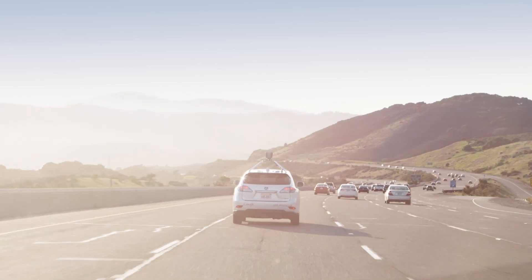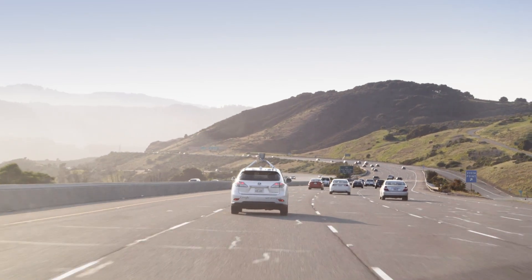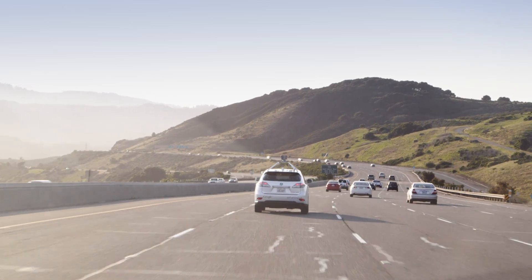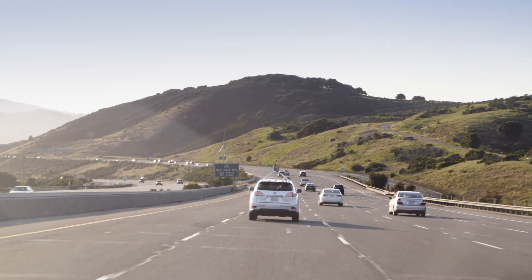Think of the sensors as the car's eyes and ears — with eyes that can see far off into the distance and 360 degrees around the car. The great thing about having all these sensors is that they can talk to each other and get cross-checked information about the environment.